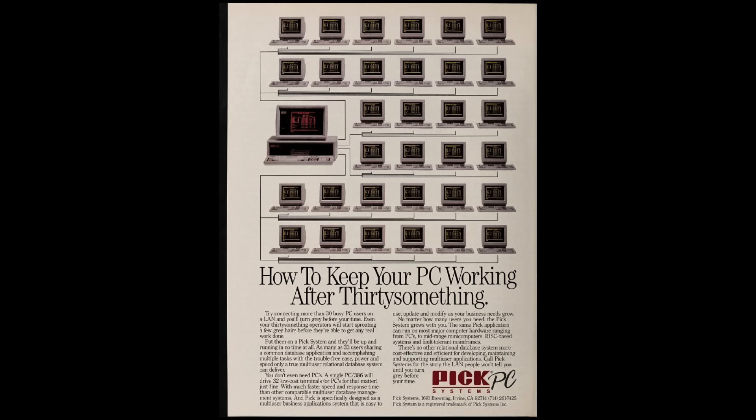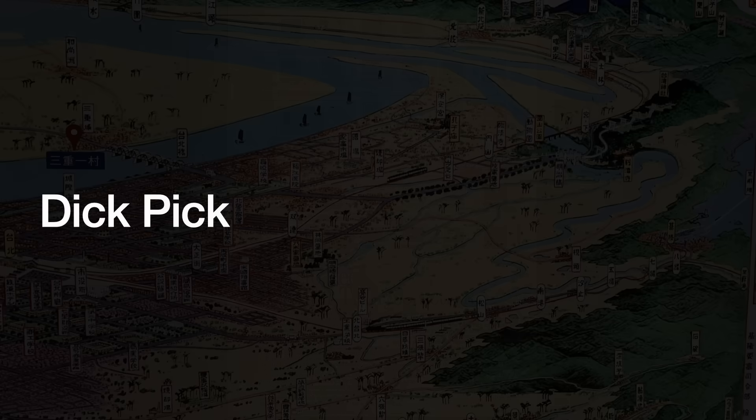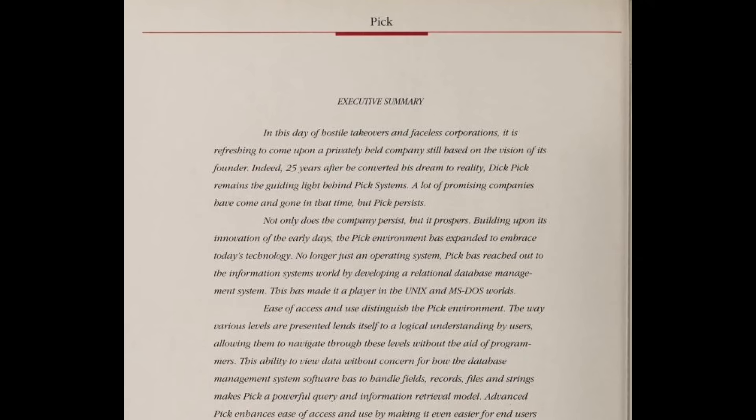The success of the PC integration led to another with Unix in 1989, putting the two once-rivals side by side. To quote the introduction of an IDC white paper by PickSystems: 'In this day of hostile takeovers and faceless corporations, it is refreshing to come upon a privately held company still based on the vision of its founder. Indeed, 25 years after he converted his dream to reality, Dick Pick remains the guiding light behind PickSystems. A lot of promising companies have come and gone in that time, but Pick persists.'